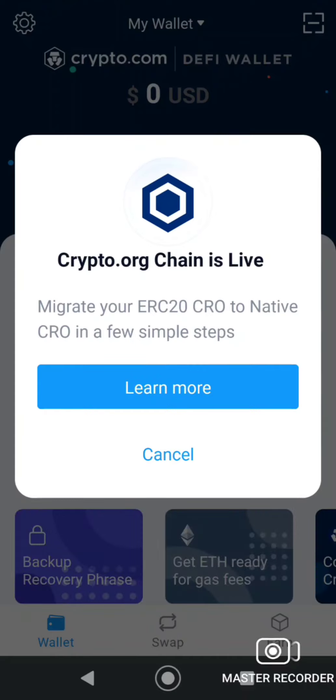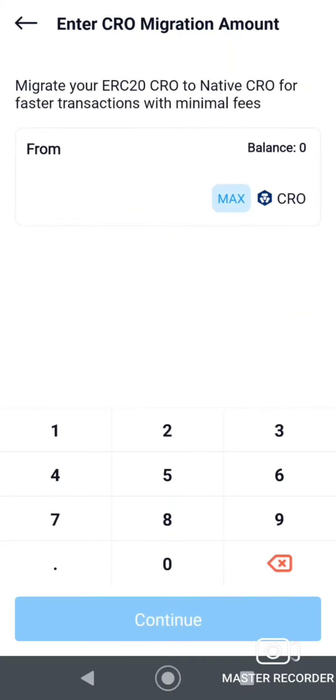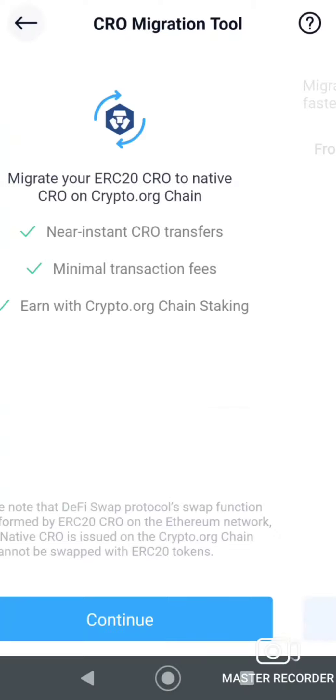There's a prompt to migrate your ERC-20 CRO to native CRO in a few steps. It offers instant CRO transfers and minimal transaction fees — which is good because the old transaction fees were horrendous, which is why I never did this before. You can also earn staking rewards. I'll click migrate, but I don't have any ERC-20 CRO so it doesn't matter.